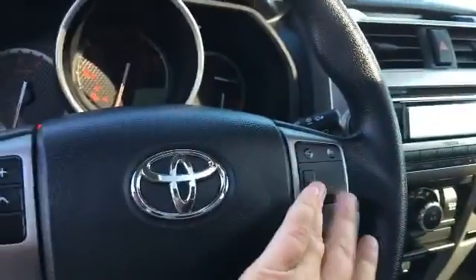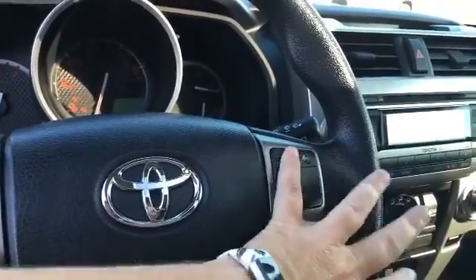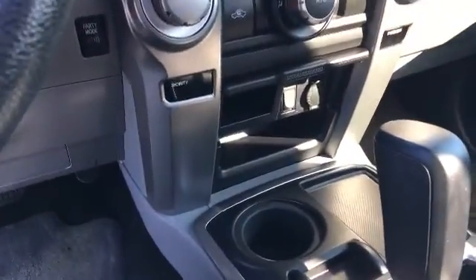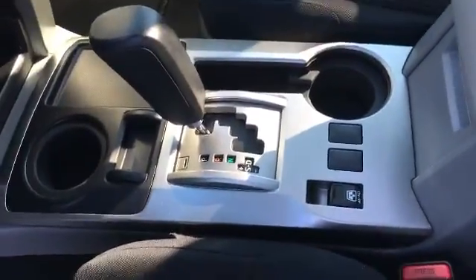You've got your Bluetooth for your telephone, your AM, FM, CD, air conditioning, USB auxiliary. You've also got the ability to open and close the back window.